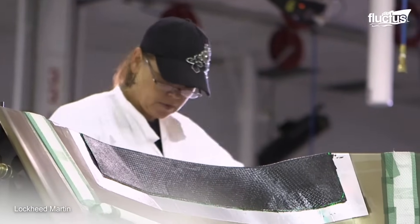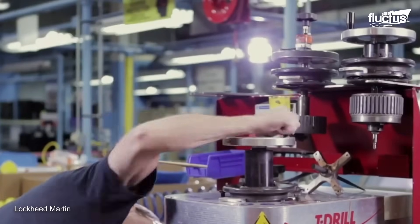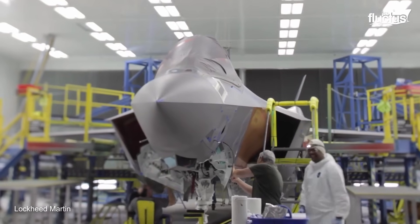Constructed at Fort Worth, Texas, the F-35B Lightning II, developed by Lockheed Martin, began production in 2006.